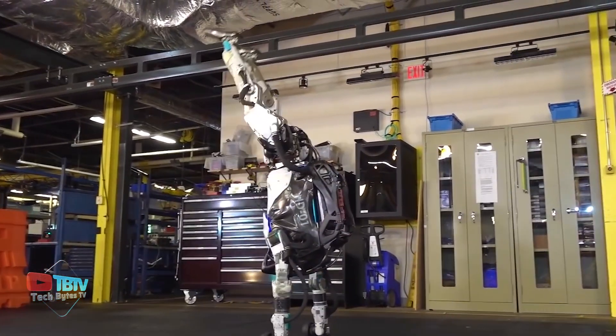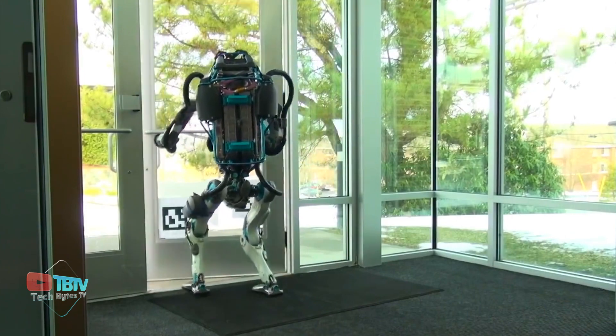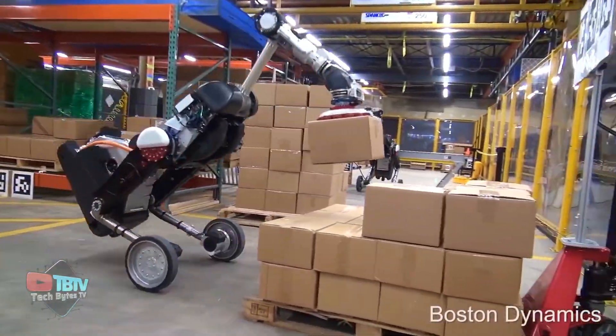We have some amazing robotic technology coming up later in the video, so if you're a fan of automated systems and robots, you must watch this until the very end.